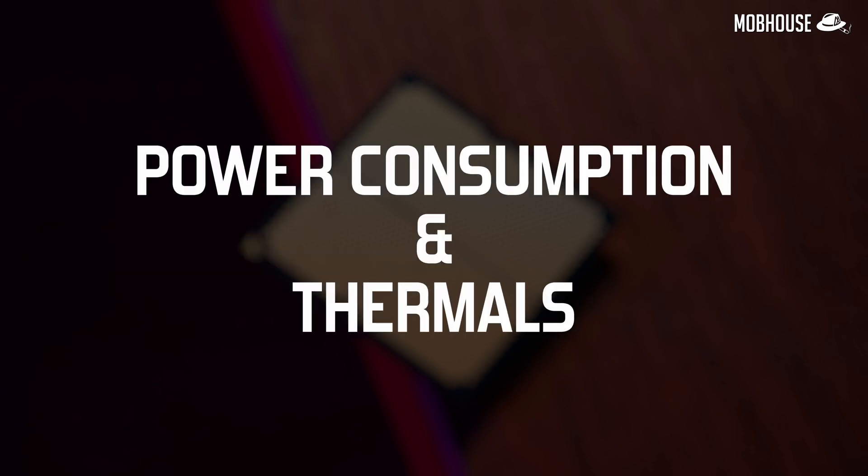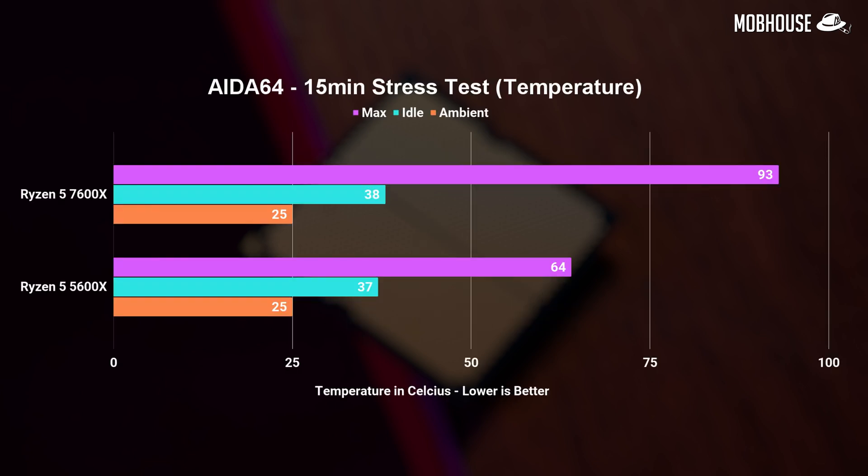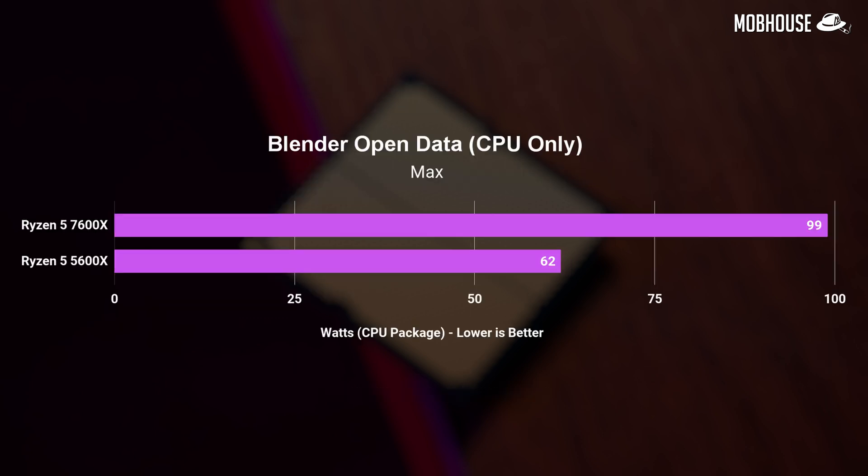Finally, we have power consumption and thermals, and like AMD said, we are going to hit a thermal wall before a power wall. The Ryzen 5 7600X hit 93 degrees even with our 360mm AIO cooler, and AMD says that's completely normal. It also drew quite a lot more power than the older 5600X. These are temps you'd get if all your cores are running at around 5.2 or 5.3GHz, which the CPU is capable of maintaining for quite a long time under heavier loads. For gaming, you should see much cooler temps depending on your games and how they use your CPU.